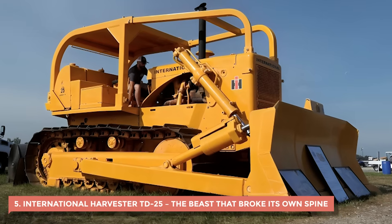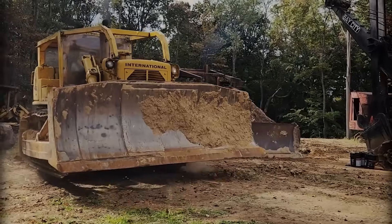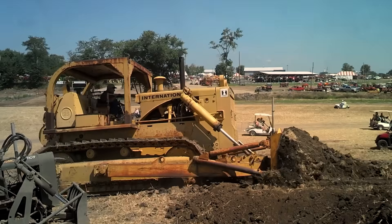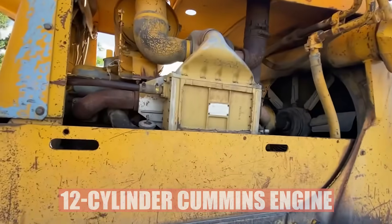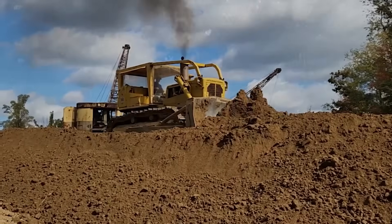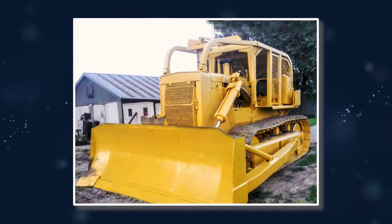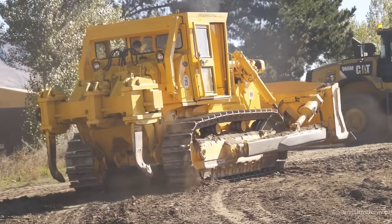5. International Harvester TD-25 – The Beast That Broke Its Own Spine. Back in the 1960s, if you showed up to a job site with an International Harvester TD-25, people moved out of your way. It was huge, loud, and built with that old-school American confidence — a crawler-dozer that promised to out-push anything else on the lot. Its 12-cylinder Cummins engine gave it a deep, booming rumble that made operators feel unstoppable. But that confidence didn't last. Under all that power was a fatal flaw that earned the TD-25 a darker reputation. It could literally crack itself in half. The problem came from its frame design — the TD-25's torque converter was strong enough to move mountains, but the rest of the chassis wasn't built to handle the twisting force.